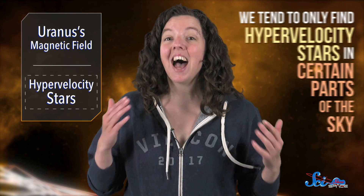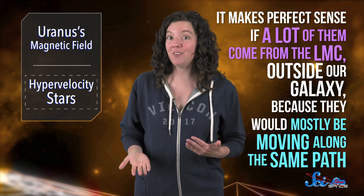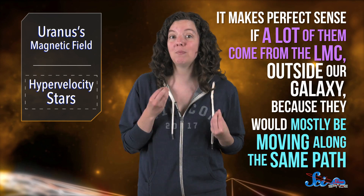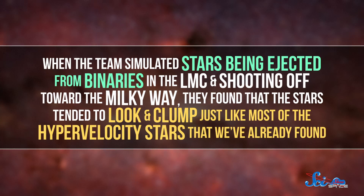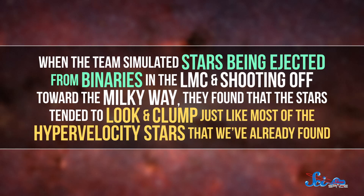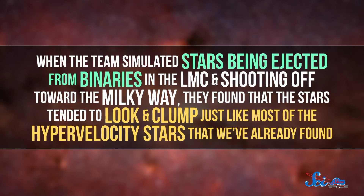Astronomers already think at least one super-fast star comes from the LMC, based on its composition. And if other hypervelocity stars come from the LMC, that would solve one of the hardest problems surrounding these stars — we tend to only find them in certain parts of the sky. That wouldn't make sense if random events like supernovas within the Milky Way produced most hypervelocity stars, since we should see them in totally random parts of the sky. But it makes perfect sense if a lot of them come from the LMC outside our galaxy, because they would mostly be moving along the same path. When the team simulated stars being ejected from binaries in the LMC and shooting off toward the Milky Way, the stars tended to look and clump just like most of the hypervelocity stars that we've already found.